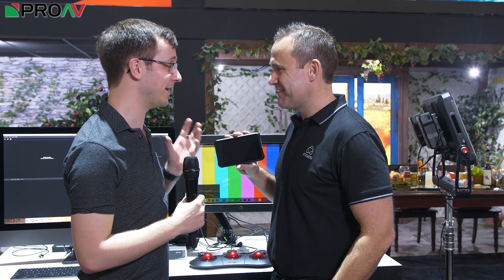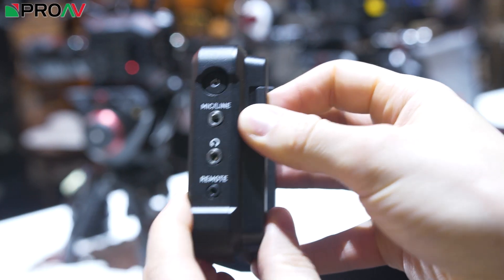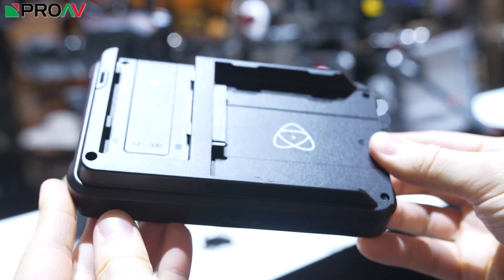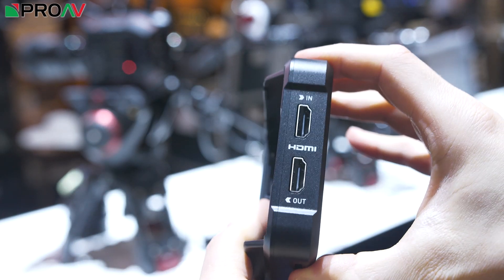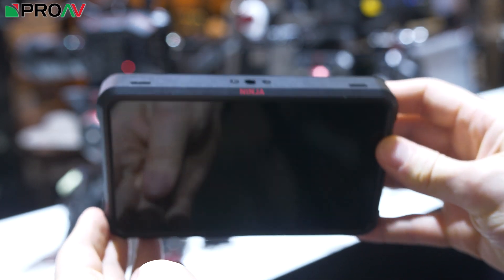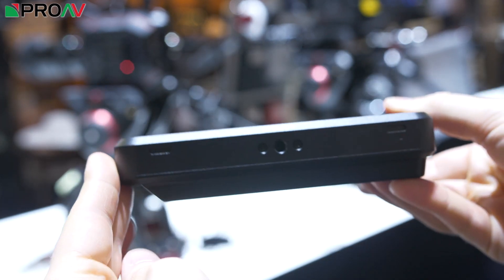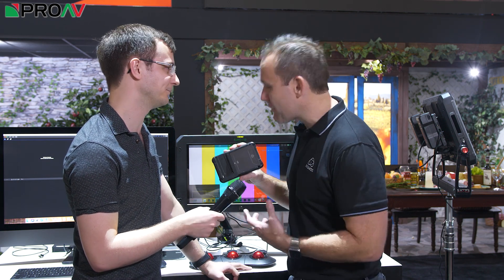I think ProRes RAW is really going to take off. Talking of shouting, this is something people have been asking for for a long time — a small 4K, 5-inch monitor from you guys. The original Ninja Blades were such a lovely little size. We just couldn't get there with the processing and give 4K, so we decided not to compromise on that. There are 5-inch monitors out there, but they're HD recording. Everyone wants 4K.